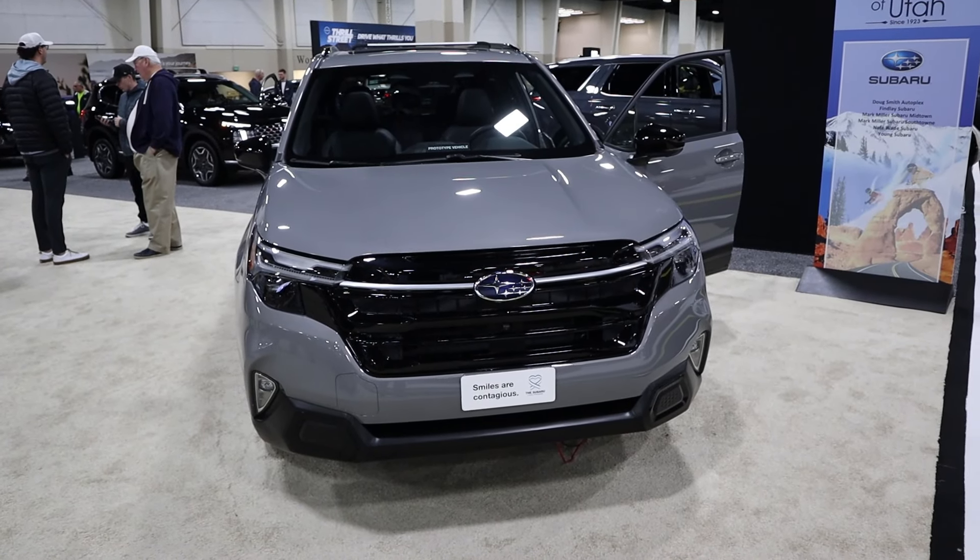Hey everyone, it's Ben Hardy here and in today's video we're reviewing the all-new Subaru Forester. Before we get into this video, I do want to mention that this was filmed at the Utah Auto Show, so it's just going to be a walk-around type video — no driving in this particular video. And as always, if you're going to save time and money the next time you purchase a car, link to my car buying guide in the description down below. Let's get into it.